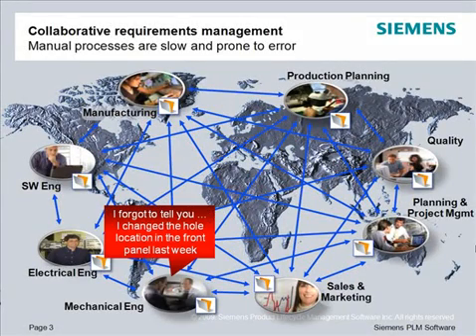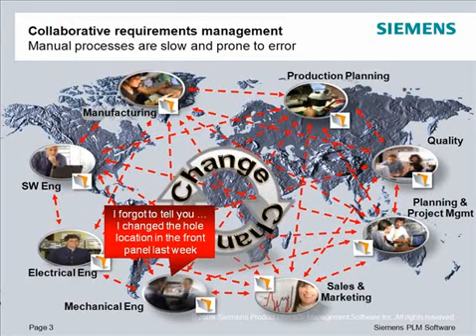As change takes place, requirements become outdated and unreliable. The challenge for most enterprises is not in creating requirements, but in keeping those requirements up to date and credible, so they can guide product decisions throughout the lifecycle.